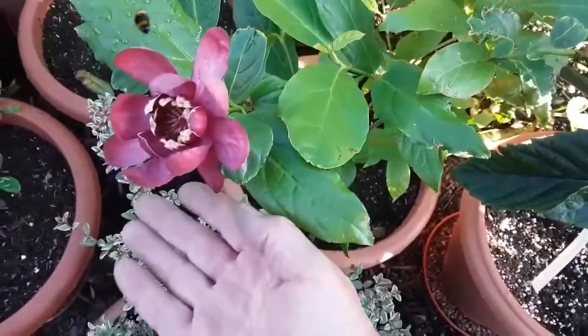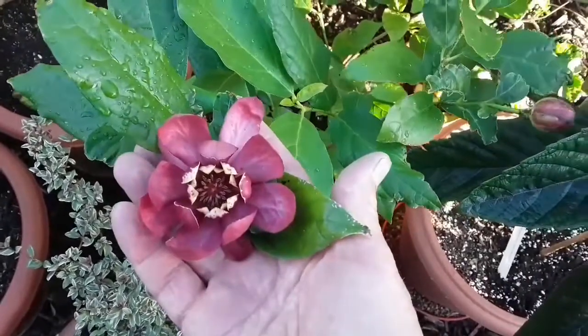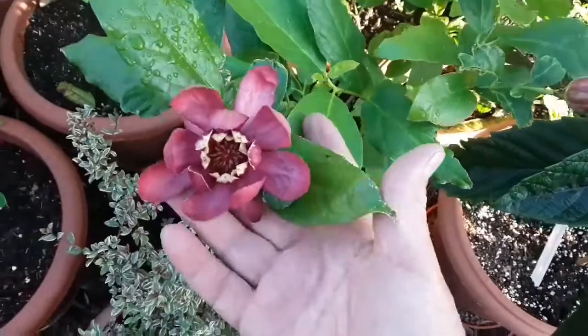I'll give you an idea of the size of the flower by putting my hand underneath it, so you can see the size — it's quite a good size, good three or four inches across.